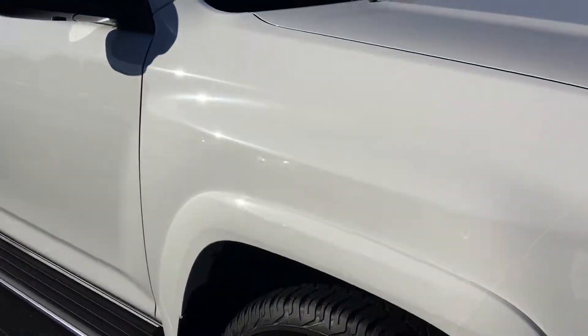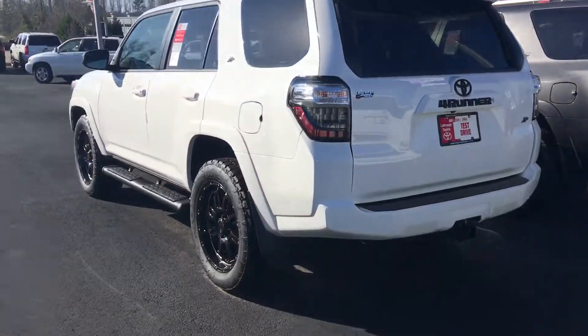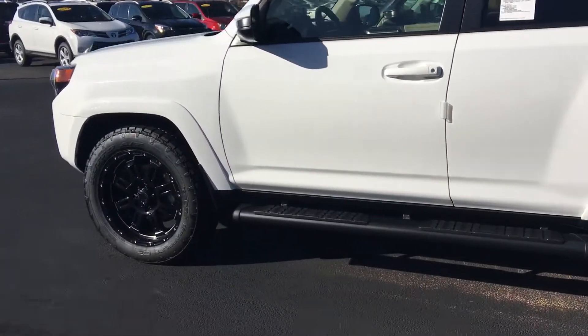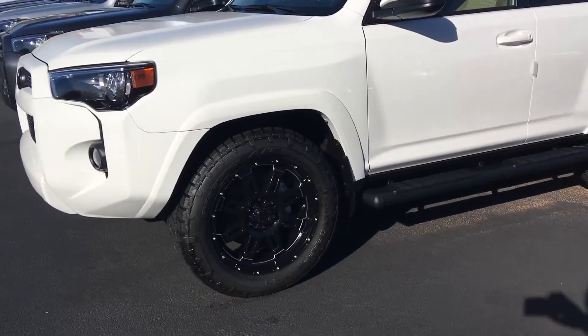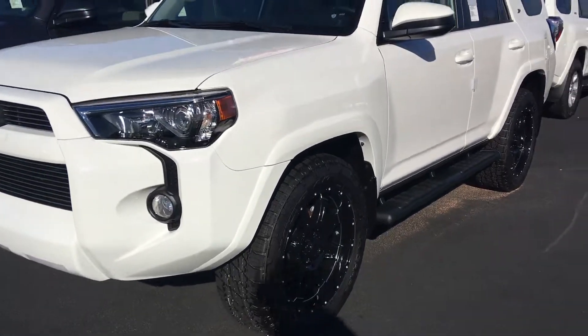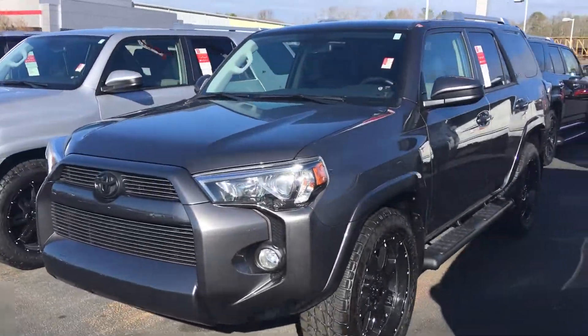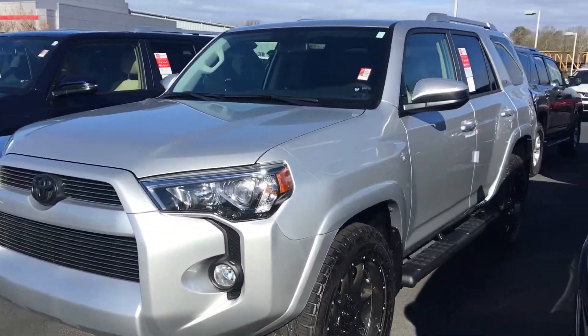Got a charcoal gray SR5 package. Got another black limited edition pretty well loaded with everything. Got a white SR5 premium again — has the leather, sunroof and all. We carry a lot of these XP packages. A lot of people love these wheel and tire kits that we put on them. This comes with the 20-inch black belt wheels, stealth running boards, and the 20-inch Nitto Trail Grapplers. That's an SR5 package with the XP. SR5 in charcoal gray with the XP. SR5 with the XP package in silver sky metallic.